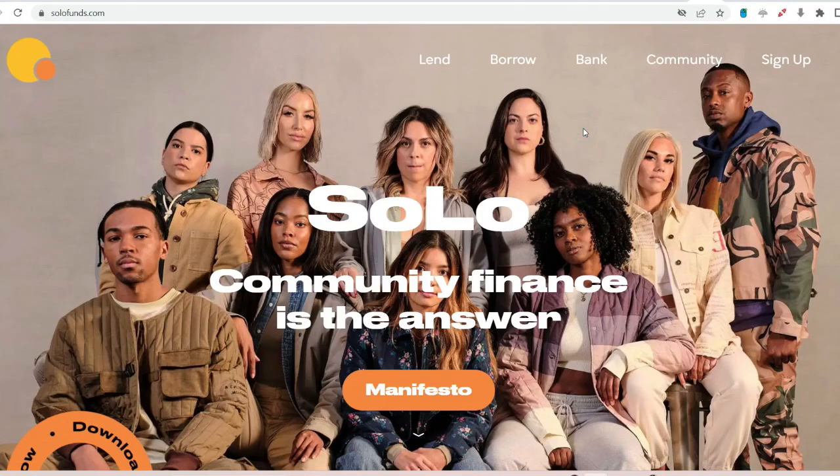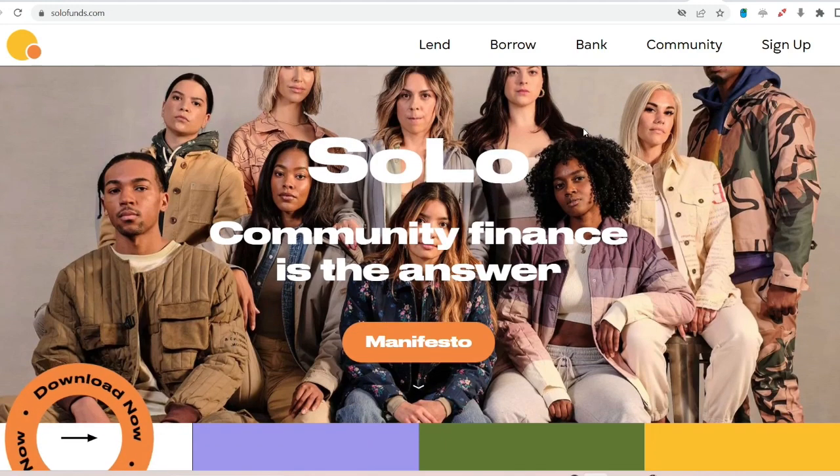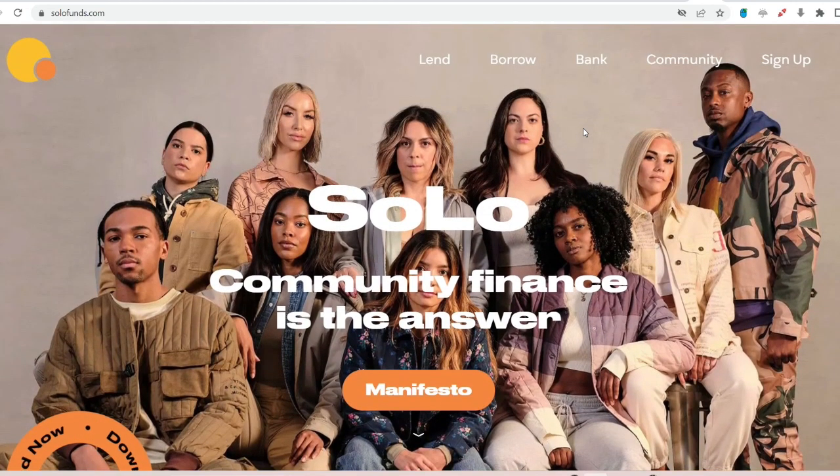Hey everyone, welcome back to the channel. Today we're diving into the world of Solo Funds, the peer-to-peer lending platform that's all about community finance. It's a great way to borrow or lend money on your own terms, cutting out the middleman and those pesky bank fees.